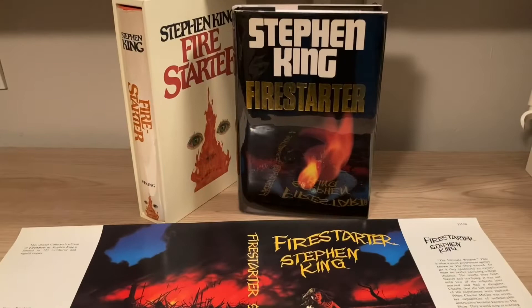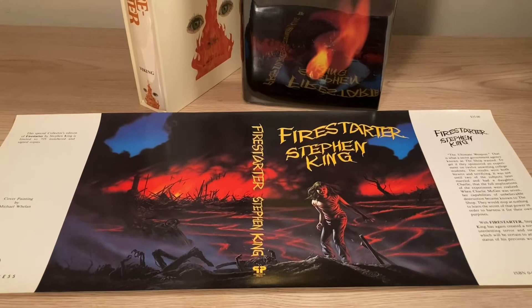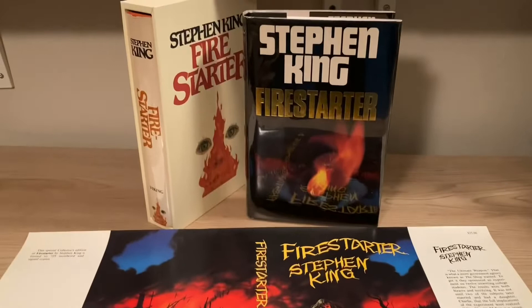So there you have it — the U.S. first trade edition, the U.K. first trade edition, and at least the dust jacket from the 1980 signed limited worldwide first edition of Stephen King's 1980 classic novel, Firestarter. I hope that this has been helpful, and I hope you have a great day. I will talk to you next time. Bye.